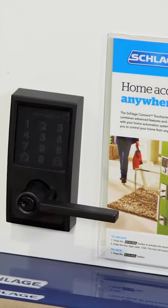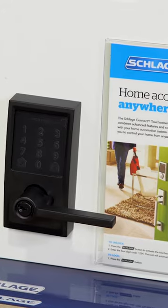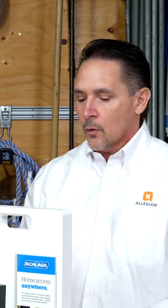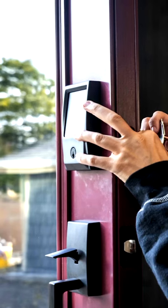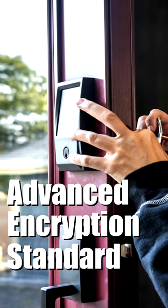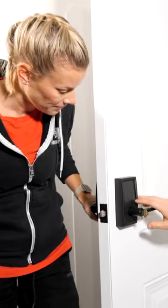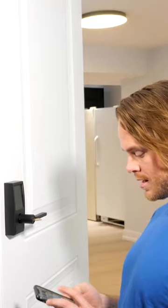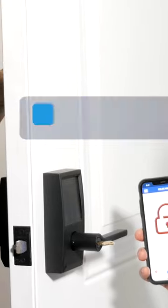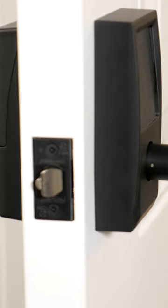Actually it's quite difficult, if near impossible, to hack a smart lock. The reason being is we adhere to a high standard of security — we use 128-bit AES encryption. AES stands for Advanced Encryption Standard, so when your smartphone is interacting with the lock, 128 bits of information go to the lock and they get passed back and forth, so it's very secure.